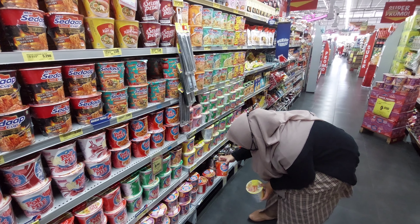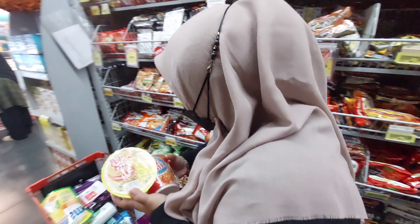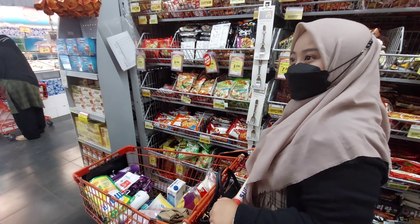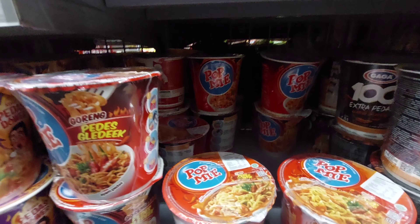Lalu kemarin aku sempet lewat rak mie dan kepikiran pengen makan pop mie. Jadi aku ambil dua, satu buat suami dan satu buat aku. Kan enak ya, lagi musim hujan kayak gini makan pop mie. Harganya Rp4.990. Dan untuk yang pedas geledeknya di Rp5.590.